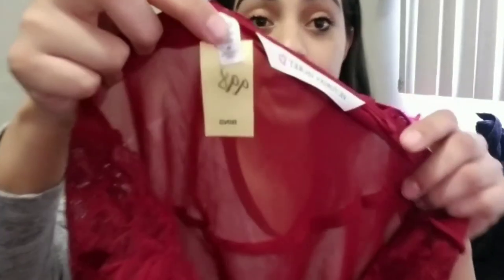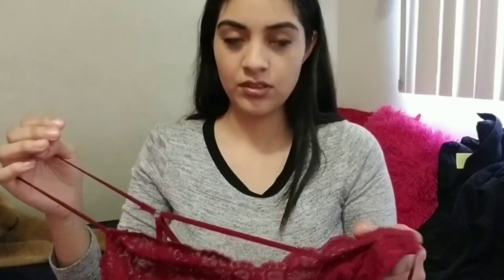This is a size medium by the way, $9.98, it was 75% off. And then this one — half off. I got it on sale though. Bye!